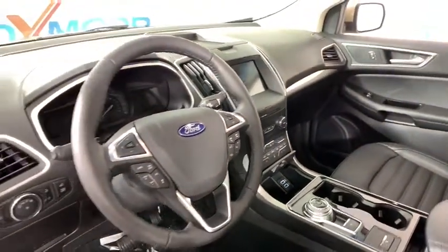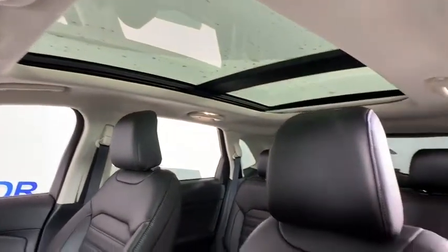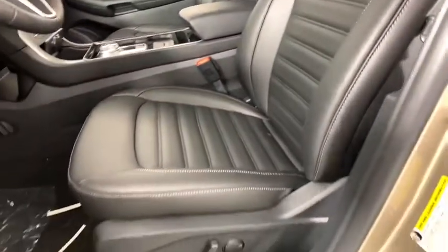Heated front seats, electronic stability control, rear window defroster, heated steering wheel, trip computer, compass, power windows, panic alarm, overhead console.